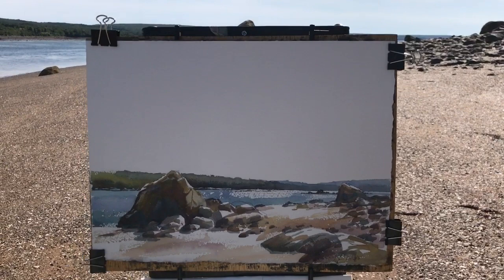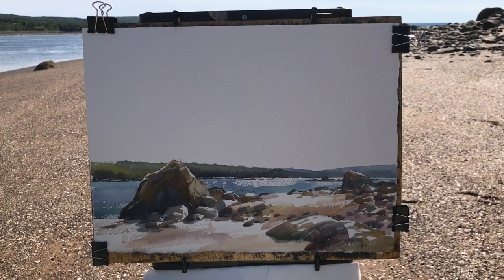That's how it's going. I have to put the sky in, but I painted the water and the rocks first so that I'd catch the way it looked before the tide went out, because the tide is going out.